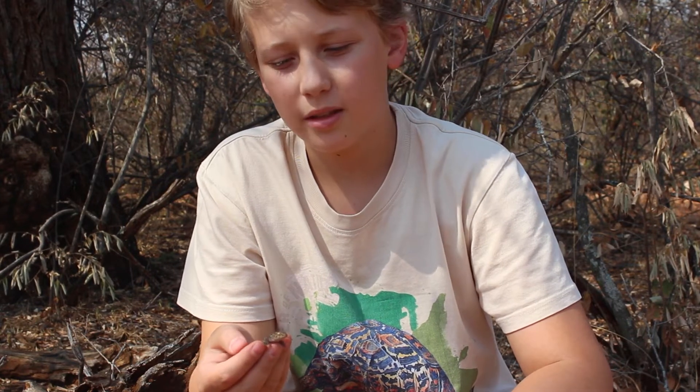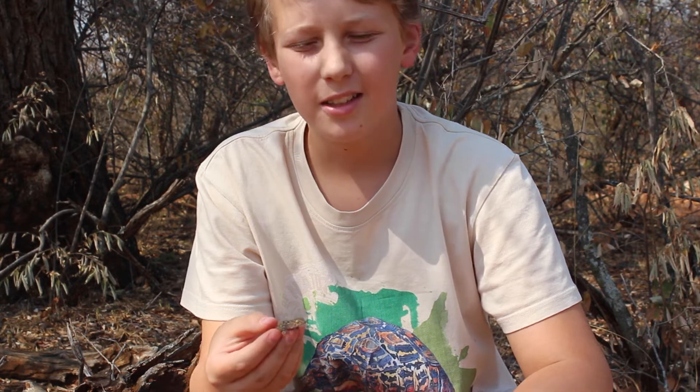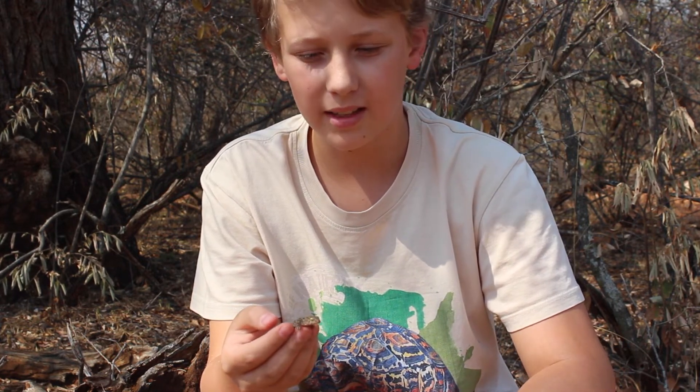Hi everyone, welcome back to Crazy Creatures with Ilan Bergman. I am Ilan Bergman. Today I have a baby Turner's thick-tailed gecko.